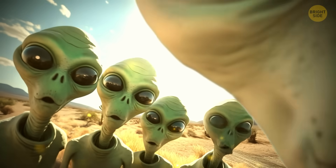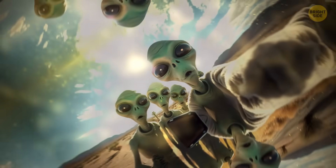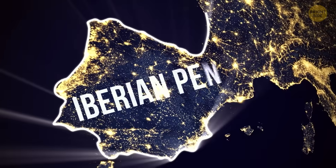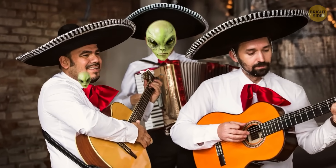What if I tell you that the extraterrestrials we all imagine as little green men may actually look like very normal earthlings and chill in Europe? This is the Iberian Peninsula, and people living there are under suspicion.